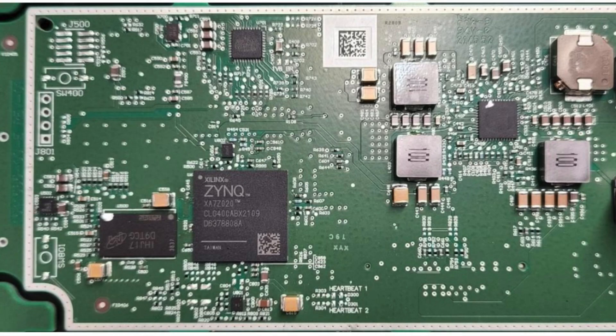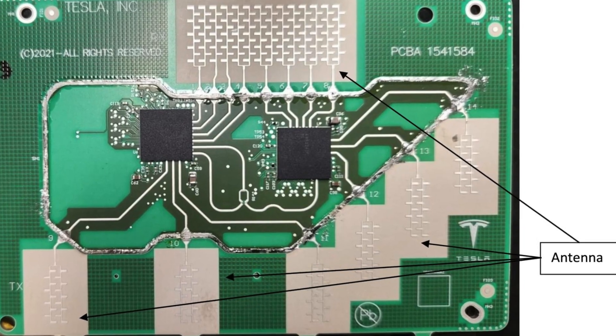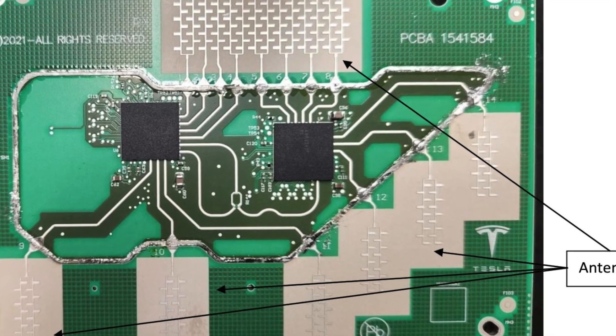Looking inside, this seems like a pretty typical board with a programmable chip from Xilinx. The other notable part of this board is the new antennas — there are at least four new antennas. This is likely used for the high definition aspect of it: the more data it's able to grab, the more clarity it gets, and the more useful it's going to be for things like object detection.